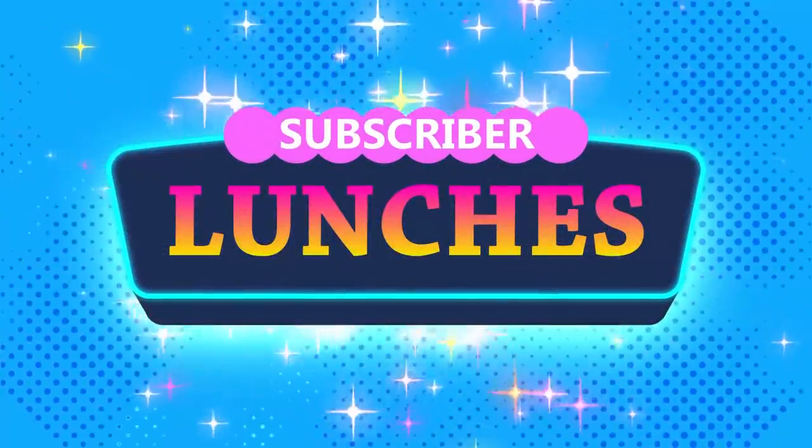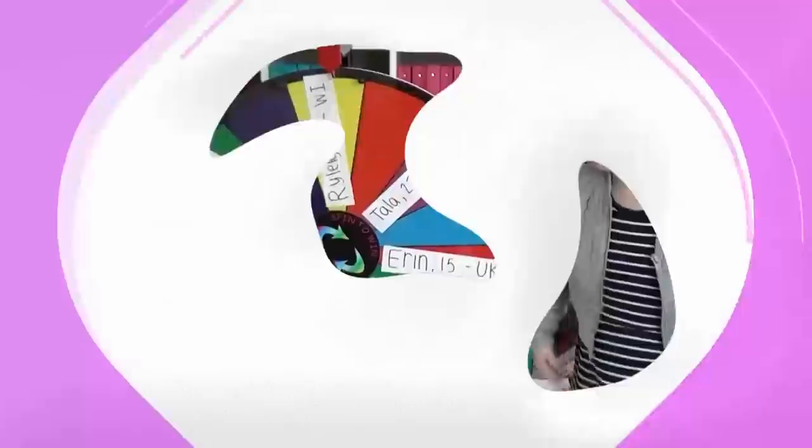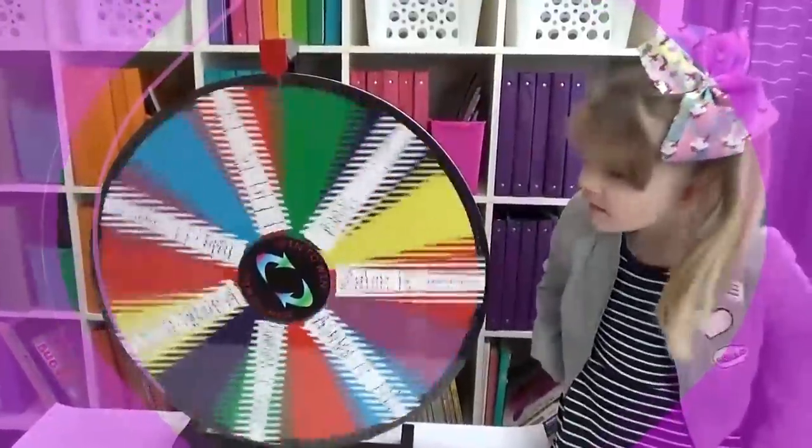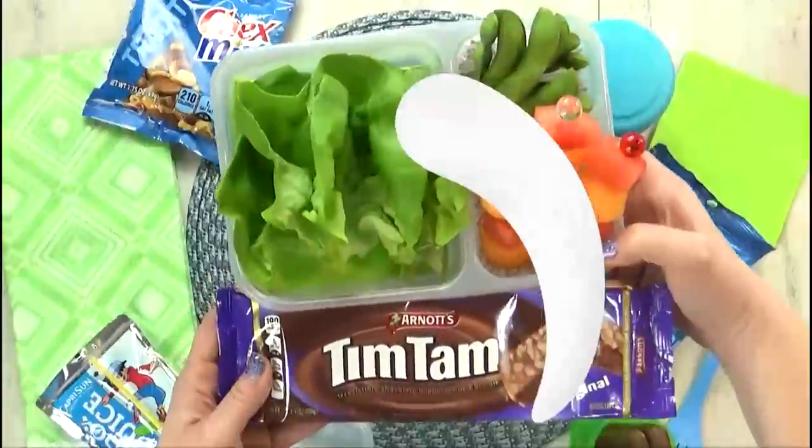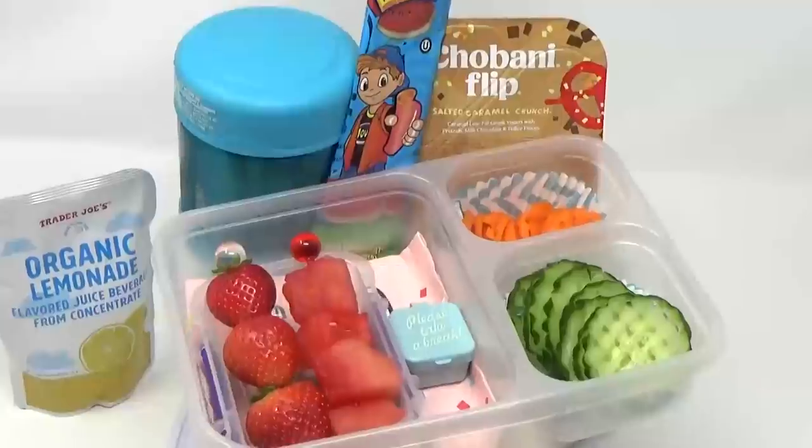Hi Fudgies, and welcome to a special mystery subscriber Bunches of Lunches. That's right, you submitted your lunch ideas, and then we let our mystery wheel pick the winners for today's video.